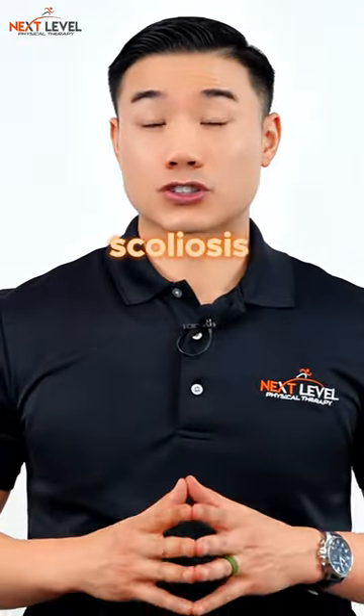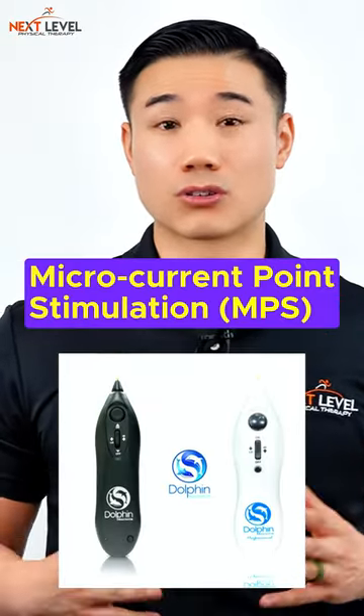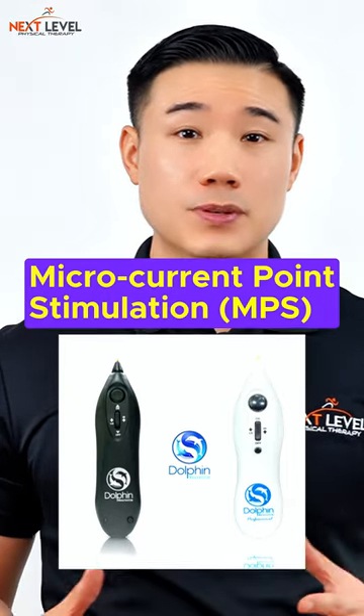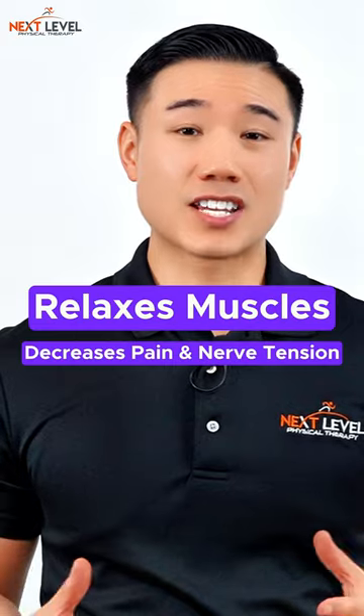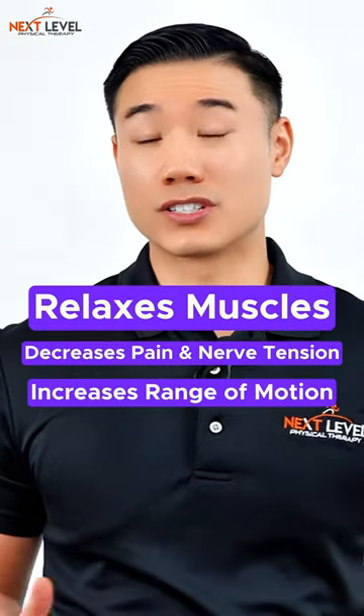Another effective treatment for scoliosis is the combination of physical therapy and microcurrent point stimulation, or MPS therapy. MPS therapy is a technology that helps relax muscles, decrease pain and nerve tension around the spine, and also increase range of motion.